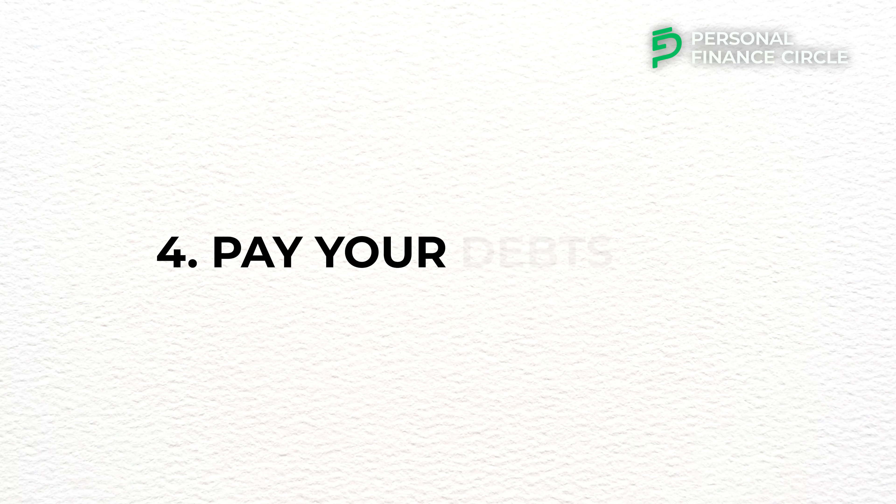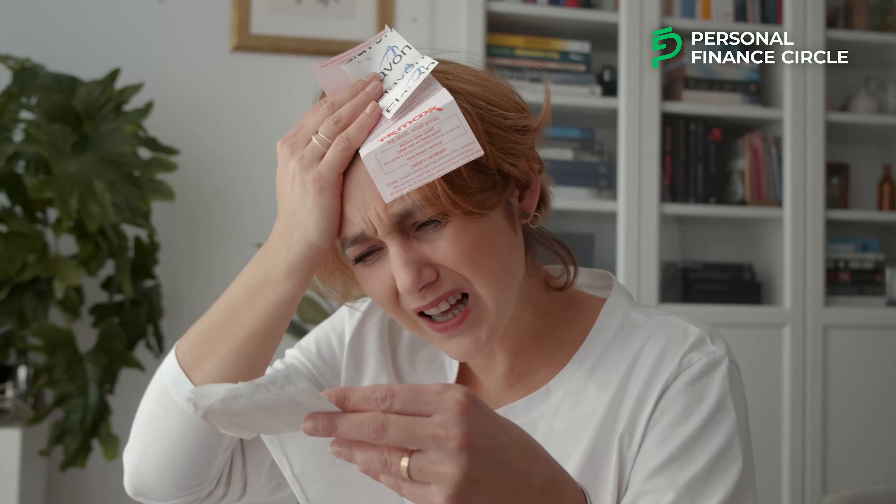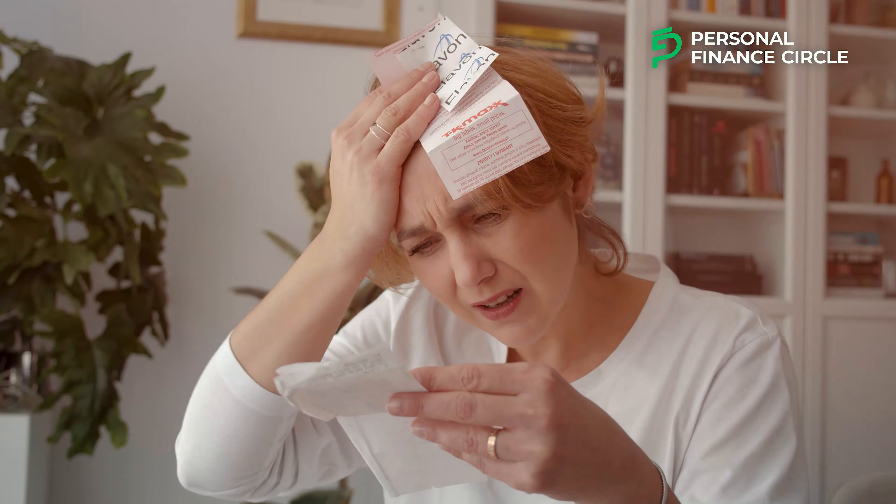Number four: pay your debt first. The longer you carry debt, especially high-interest debt, the more interest you will pay. Paying debt can be a huge burden on you and your money and can draw you back from achieving your savings goals. If you find a way to pay off your debt first, you'll free yourself from that burden and be able to comfortably save more money.